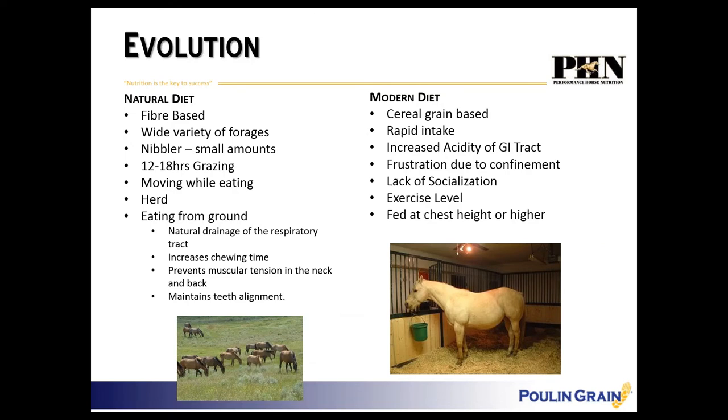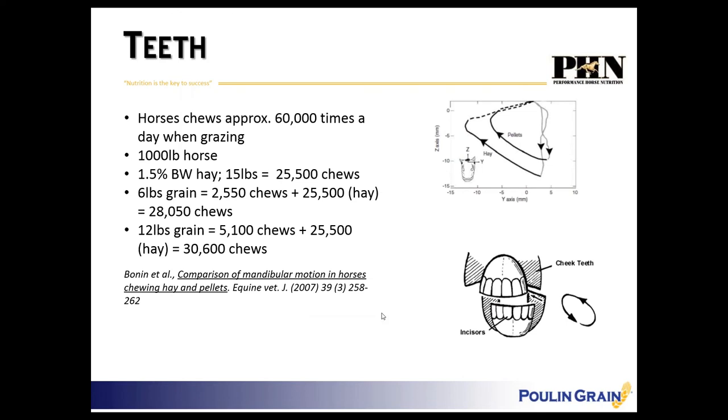So we feed a lot more cereal grain-based diets, which horses consume quickly. We also put them in stalls by themselves — some horses don't mind the lack of socialization but many really do not like being separated from their buddies. Exercise level can vary and changes in routine can be difficult for horses to acclimatize to. We also feed with buckets at chest height, which is not natural.